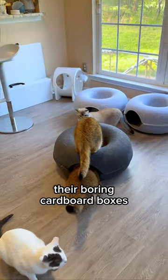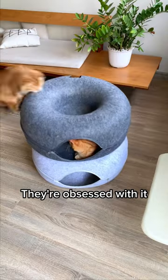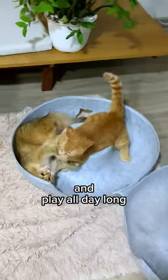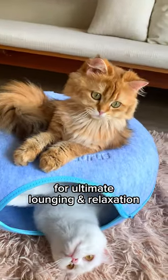My cats totally ditched their boring cardboard boxes for this. It's a cozy cat cave that's also a fun peekaboo toy. They're obsessed with it, using it to sleep and play all day long. And get this, it even has a secure donut bed on top for ultimate lounging and relaxation.